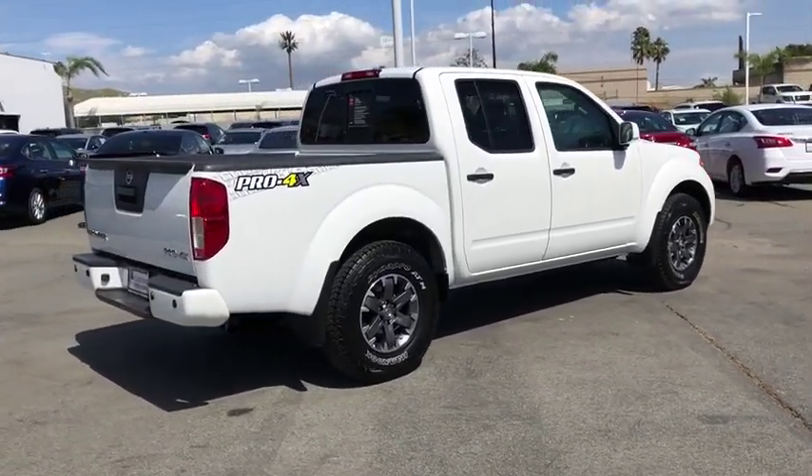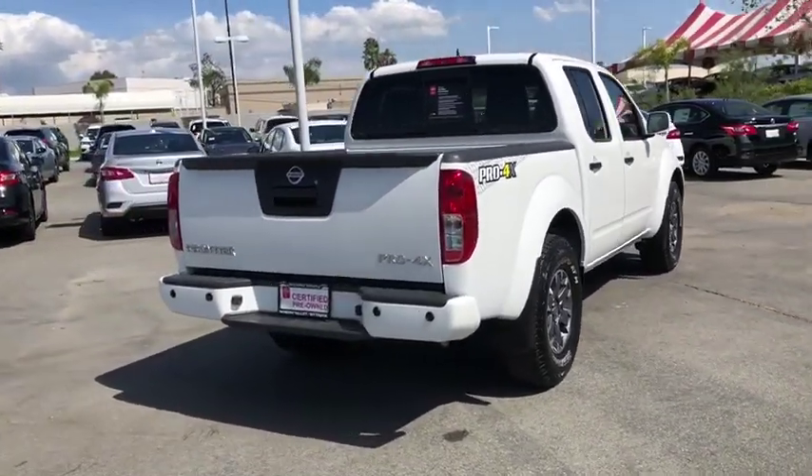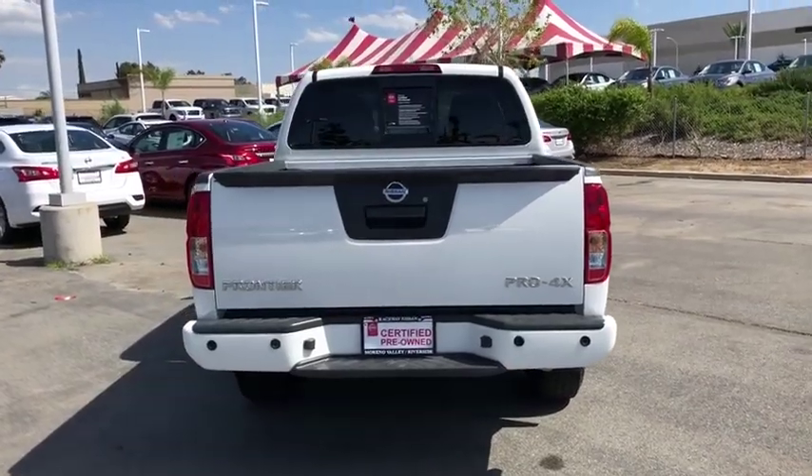The Frontier's interior comforts include cab versatility, under-seat storage, and seating for five. This vehicle has less than 20,000 miles.